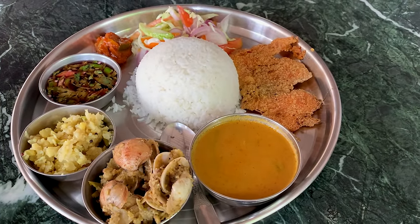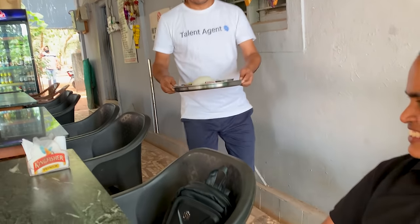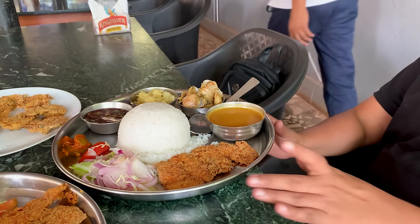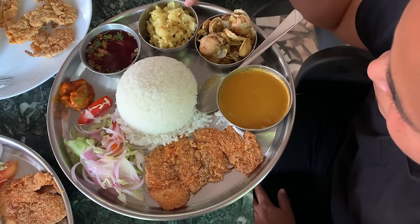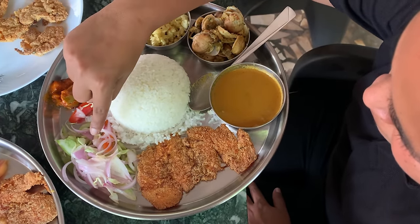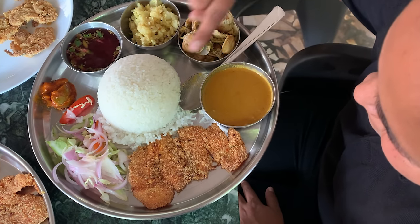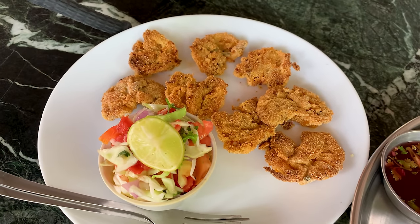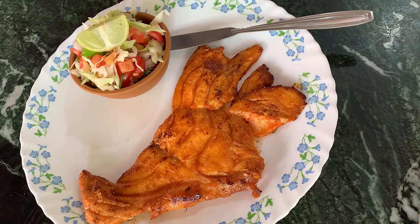That looks really yummy. Here's Raj's fish curry rice plate of the day: Tisrio, Lavabhaji, Salkadi, pickle, salad, Mozo, Mozo curry, and rice. And these of course are the beautiful heart-shaped aneos. And this is the Gobro Reshaad masala fry.